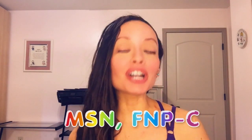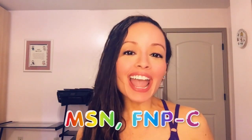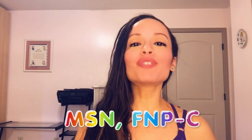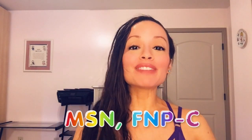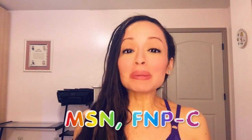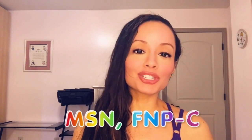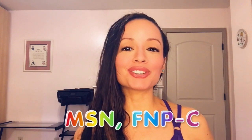What the heck is pernicious anemia? If you don't know, then you came to the right place. I'm going to make this as quick and painless as possible. Before we start, make sure you hit the like and subscribe button. And if you're new to the channel, welcome, thank you for being here. This channel is a little bit about everything. I am a nurse, so I do primarily teach nursing topics, but I do cover a variety of topics to keep it interesting.